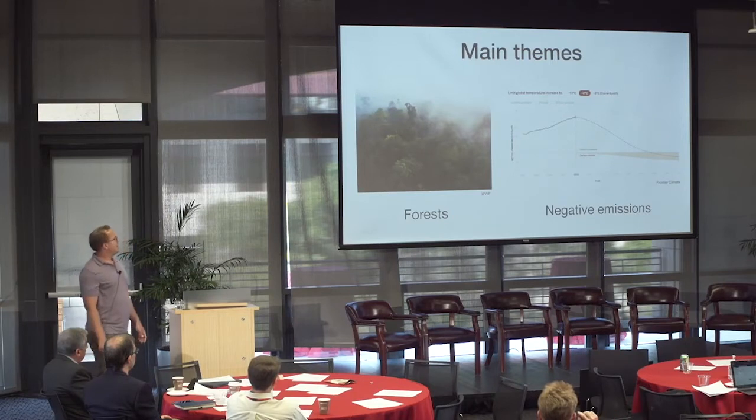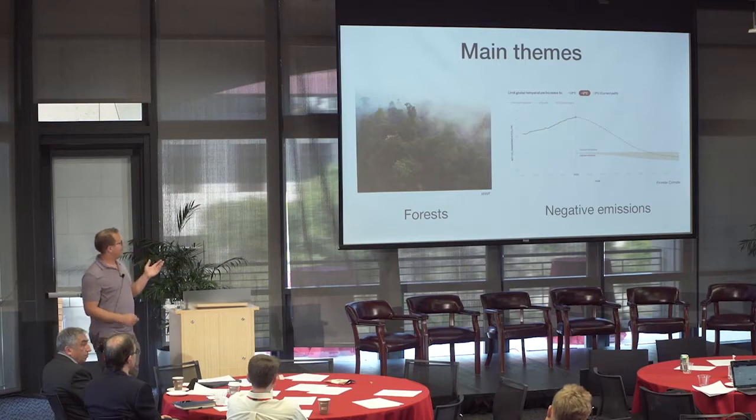I'm going to jump in. This is much more big picture and conceptual than some of the awesome, deeply informed, deeply modeled energy systems and other cool stuff we've been hearing about today. But I'll talk about forests and negative emissions.